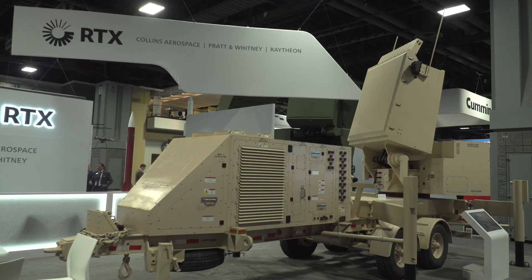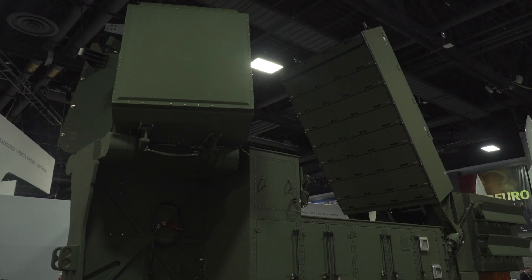Air and Missile Defense is all about the radars and tracking. Raytheon brought two new radars with them to the show and Mike Mills told us about their latest developments.